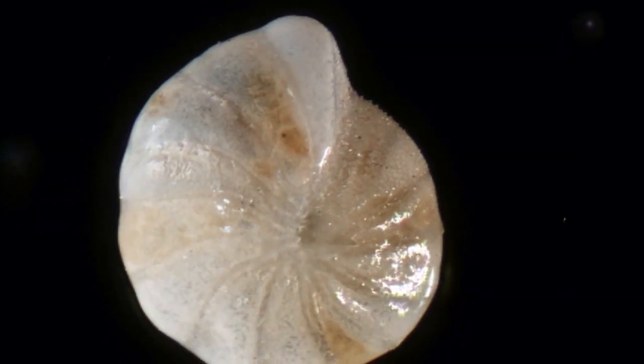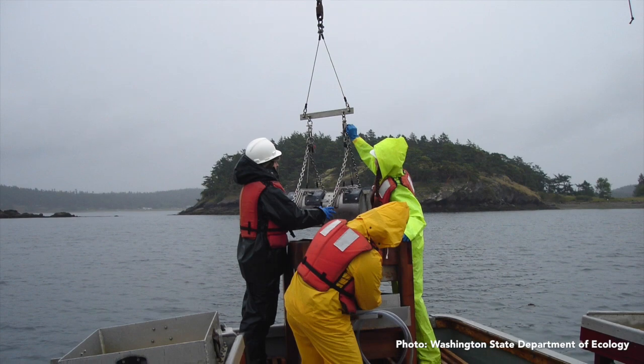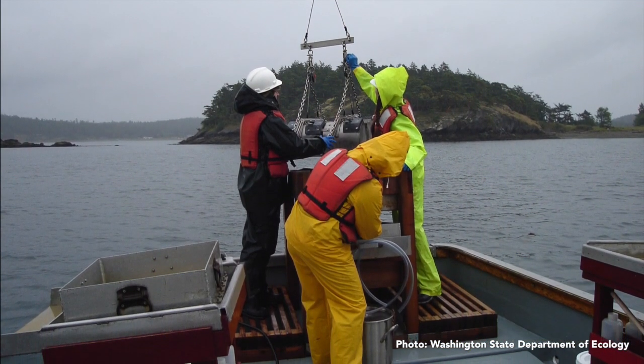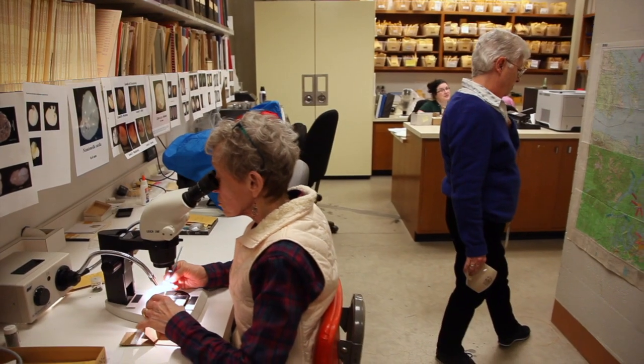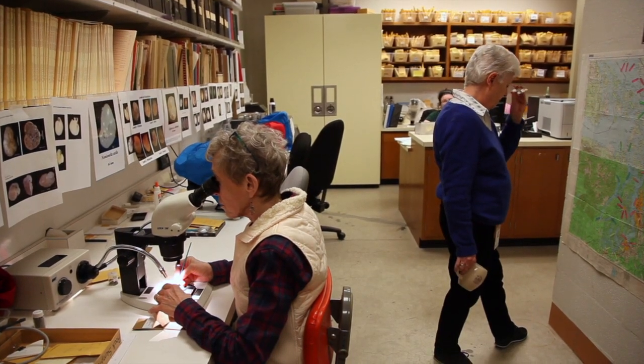By reading the environment, I mean such things as water depth, water temperature, what kinds of pollutants were in an area, what type of sediment. So we can read a lot about the environment from the foraminifera that live there.